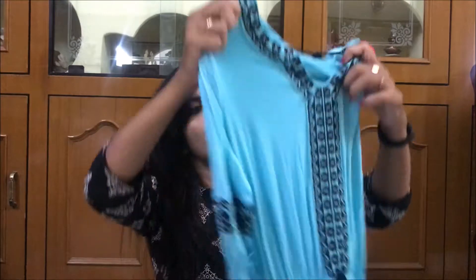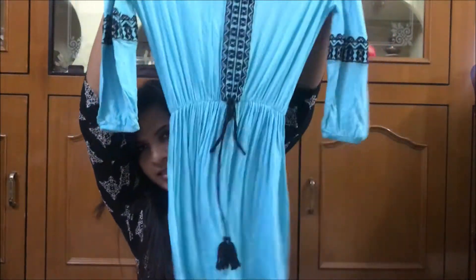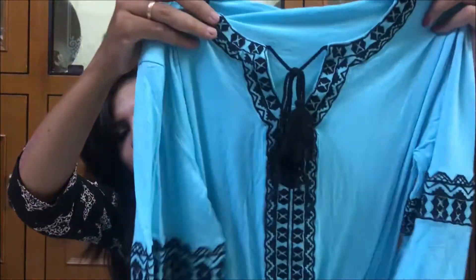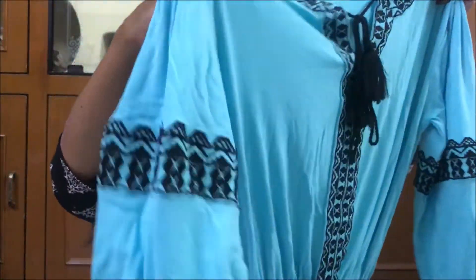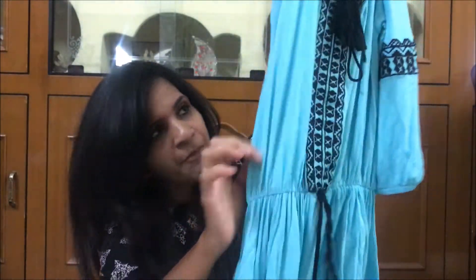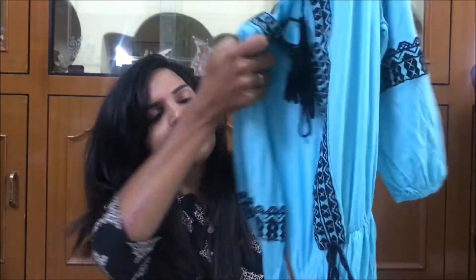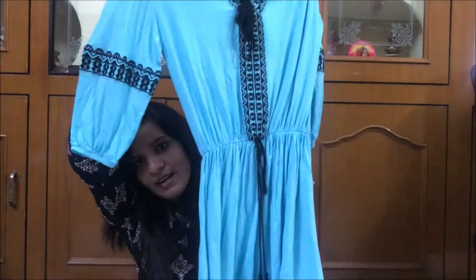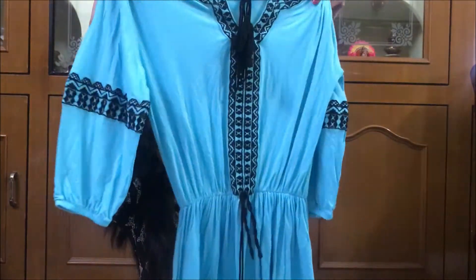Now let me show you the outfit. This is a wonderful blue colored dress. It has got black embroidery on the neck and hands, it has got an elastic at the waist so that it gives a perfect shape for the body, and it has got this tie-up thing with tassels. The price will be mentioned on the screen.